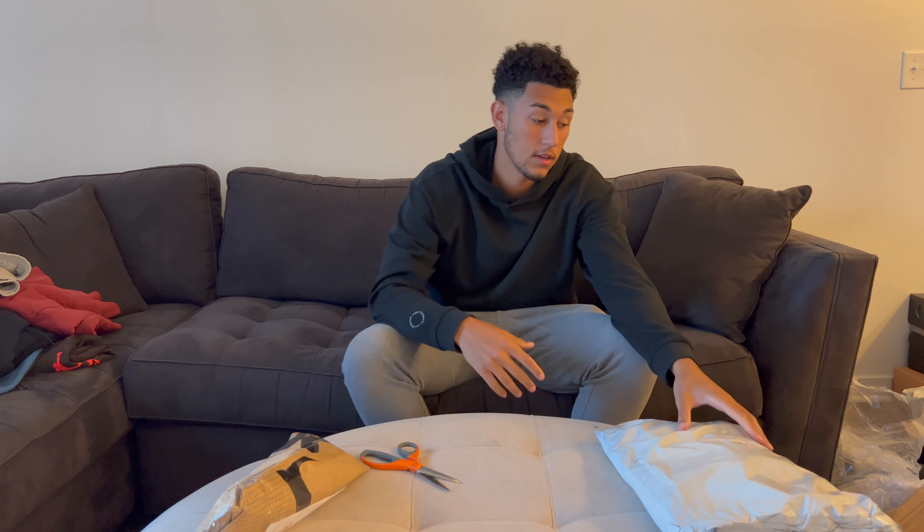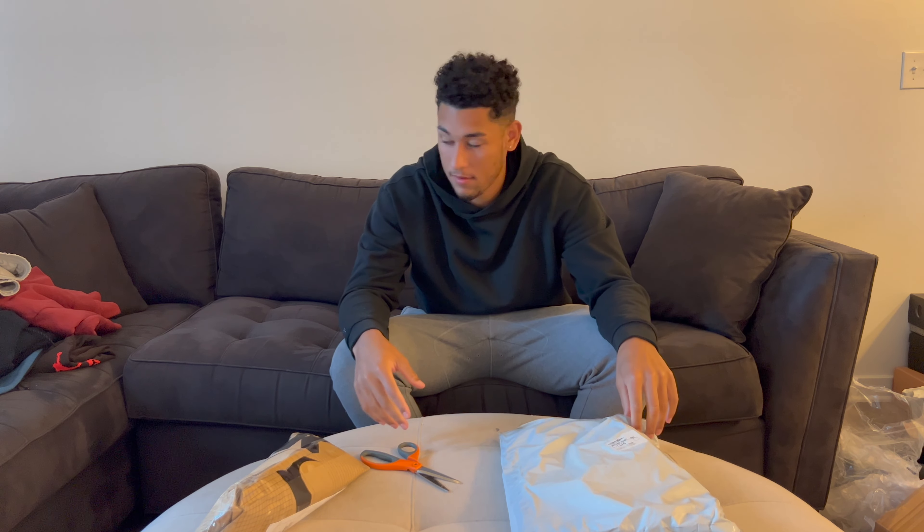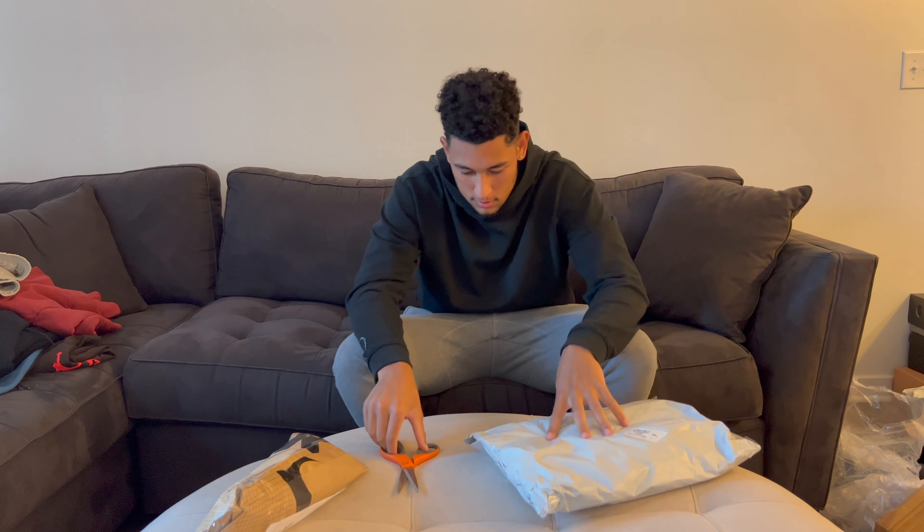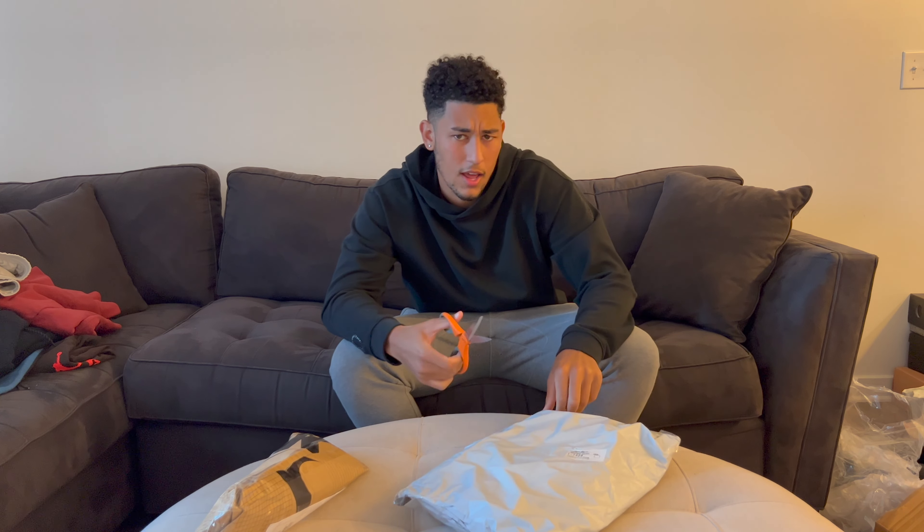I want you guys to let me know what you think. I know I'm kind of powering through some of this stuff, but if you guys like this style of video — in those boxes are a lot of heat and a lot of different types of stuff.